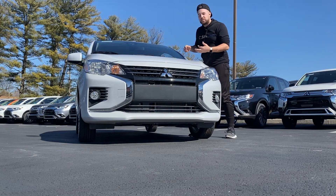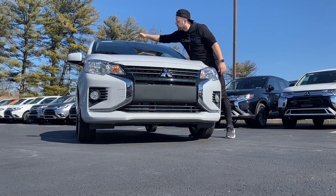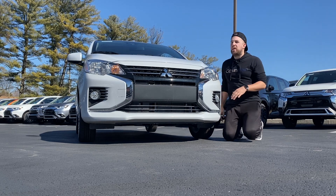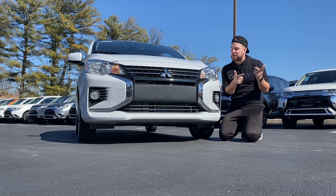Also notice that every Mirage now comes standard with front crash mitigation and emergency braking with pedestrian detection, built right into the windshield on every single Mirage — hatchback, sedan, it doesn't matter. They all have forward collision mitigation. Definitely a thumbs up over the previous year.